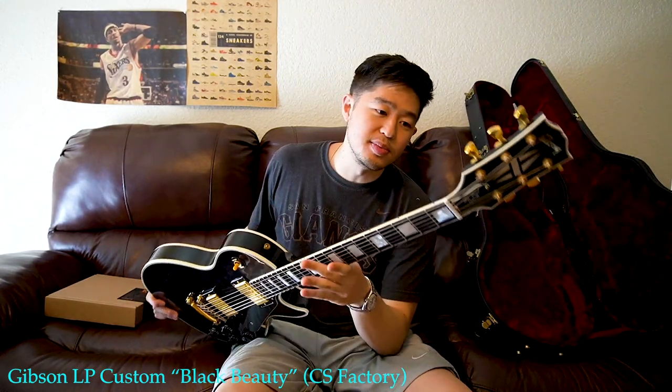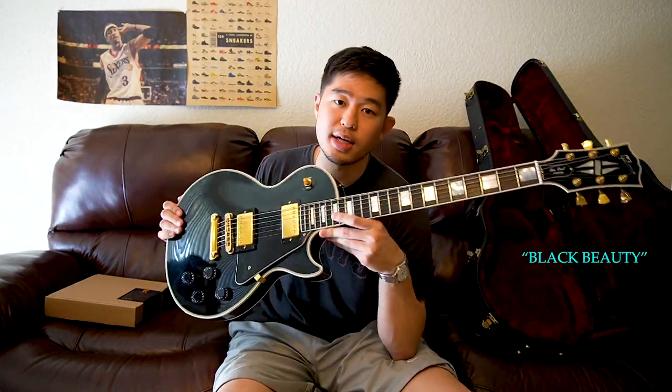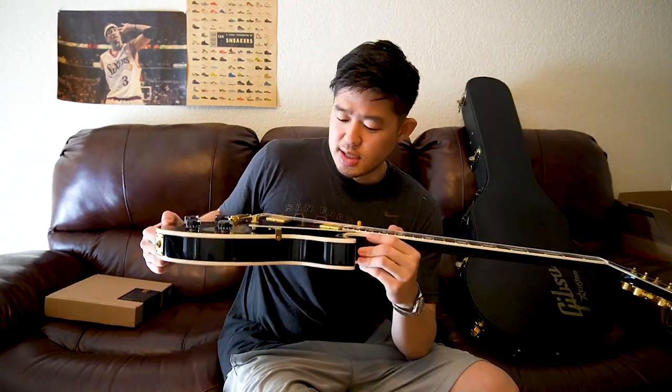Since the goal of this channel is to review every single guitar, I decided to buy it. Today I have a Gibson Les Paul Custom — but not just a regular Les Paul Custom. This is actually a Gibson Custom Shop Les Paul Custom. I thought that was a pretty confusing name: a Custom Shop Gibson Les Paul Custom. But still, it's a Gibson Les Paul Custom Black Beauty.